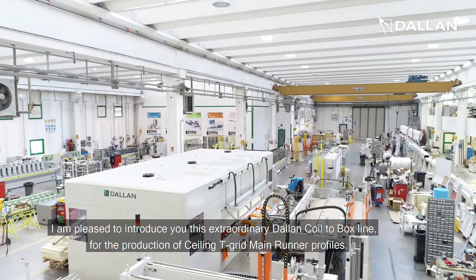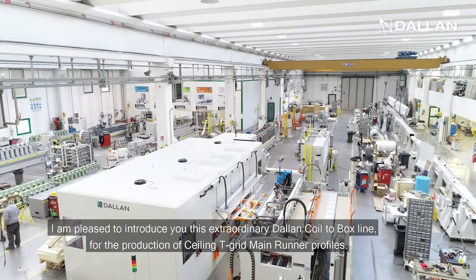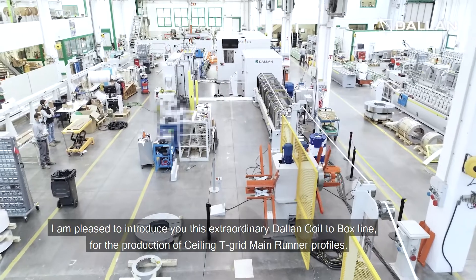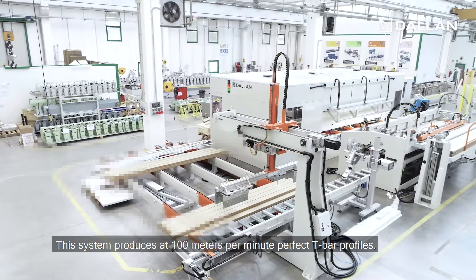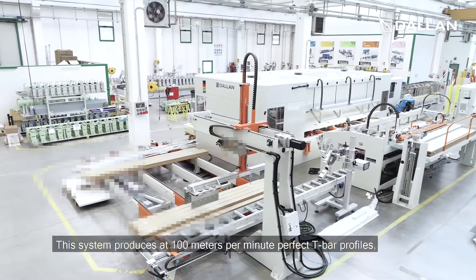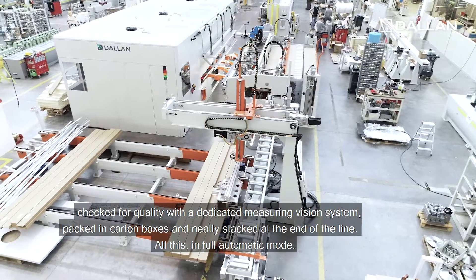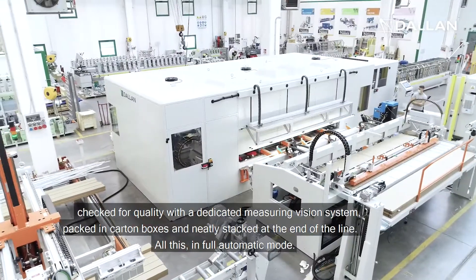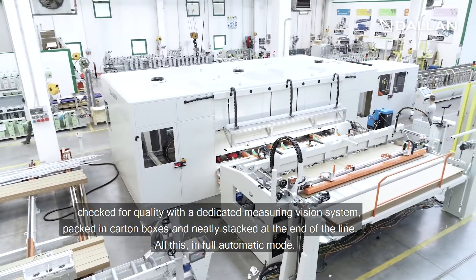Welcome! I am pleased to introduce this extraordinary Dallan Coil-to-Box line for the production of ceiling T-Grid main runner profiles. This system produces at 100 meters per minute perfect T-Bar profiles, checked for quality with a dedicated measuring vision system, packed in carton boxes, and neatly stacked at the end of the line — all in full automatic mode.